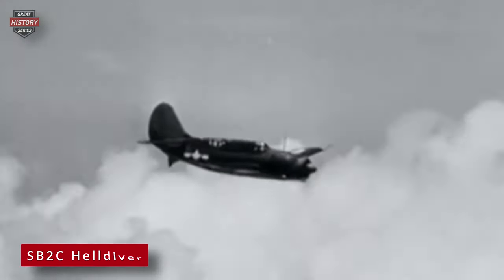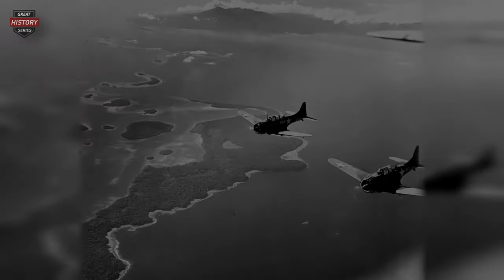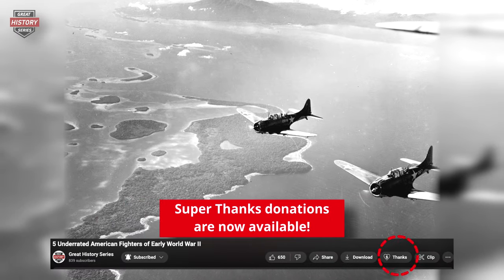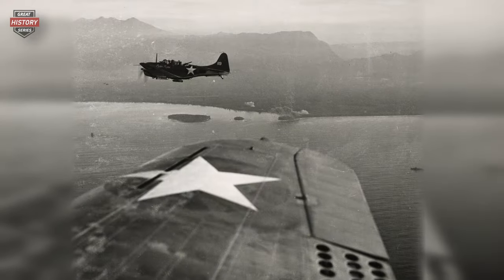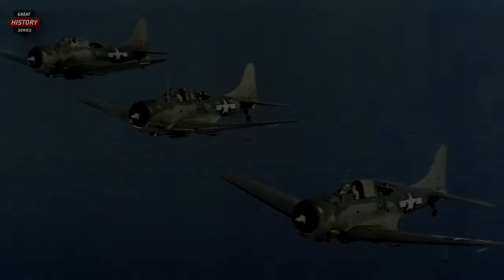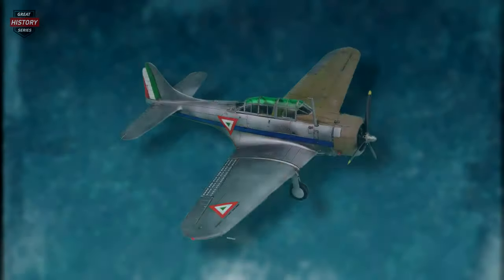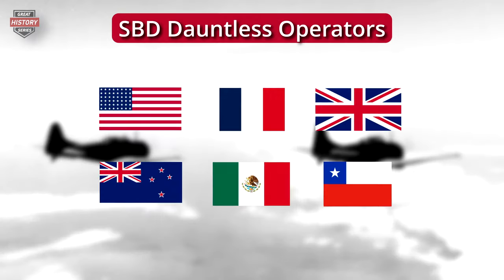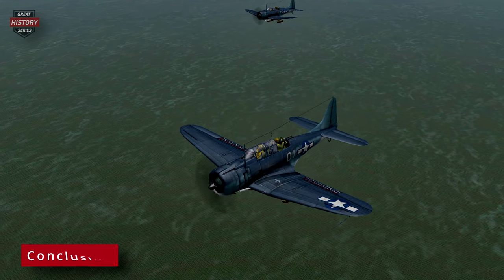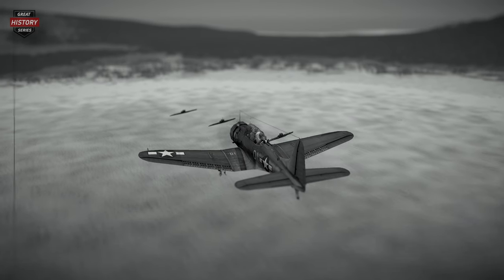In November 1943, the more modern Curtis SB2C Helldiver entered active service, gradually replacing the Dauntless. The SBDs remained in service with the US Navy until July 1944, participating in their final mission during an attack on the island of Guam, while the Marines continued to employ them in the Philippines campaign. Towards the end of World War II, most Dauntless aircraft were assigned training and utility roles. Other operators included France, the United Kingdom, New Zealand, Mexico, and Chile. In conclusion, the SBD Dauntless stands as a versatile, reliable, and highly effective dive bomber that left an indelible mark in naval history.